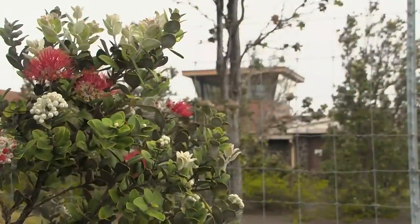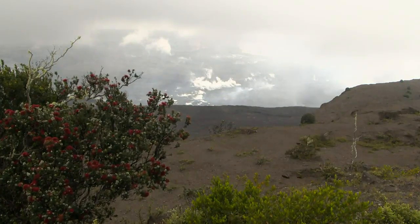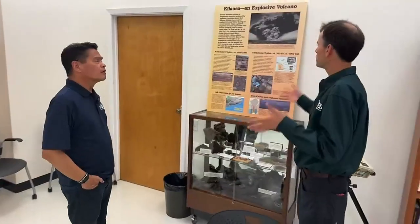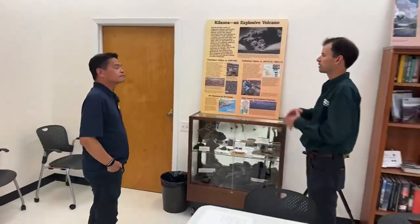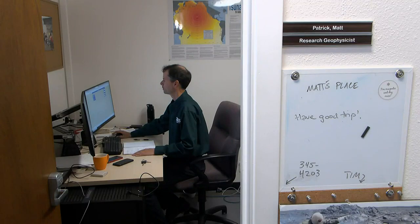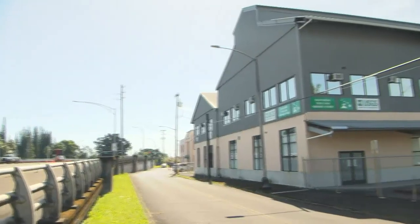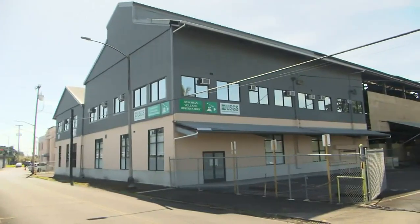These two buildings will be coming down, and once they're deconstructed, this area will instead be a lot more like its natural native landscape. We're here in the ironworks building at Hilo Bayfront — this is our temporary facility until the new facilities are built. Matt Patrick and the Hawaiian Volcano Observatory scientists are now more than 30 miles away from the summit at a temporary site, awaiting new facilities.